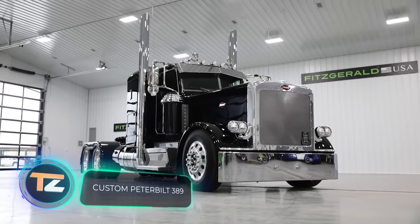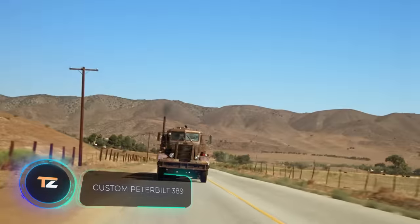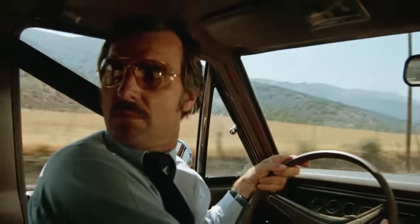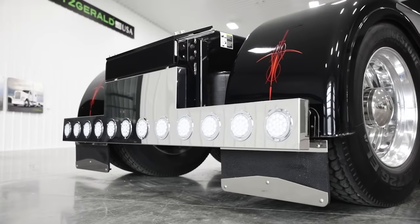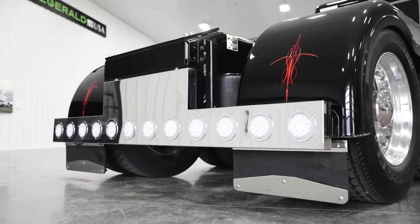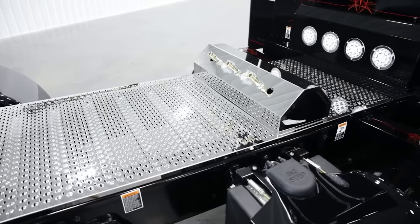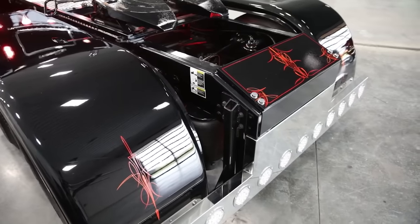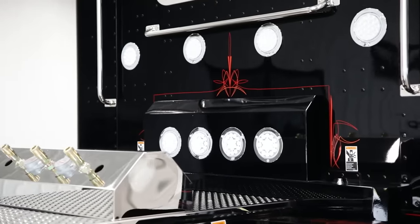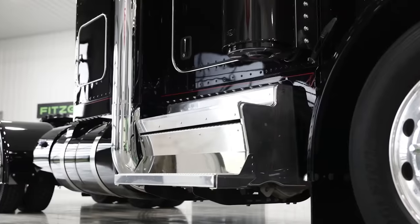Peterbilt trucks must be familiar to both vehicle enthusiasts and movie buffs. The Peterbilt 281 and 351 were featured in the movie Jewel, and even today the company's doing quite well — more than 80 years of experience is no joke. Tuning fans often take an interest in these American trucks, and one such project is on the screen right now. The team offers an old-school look at the new Peterbilt 389 and shares the truck's characteristics.